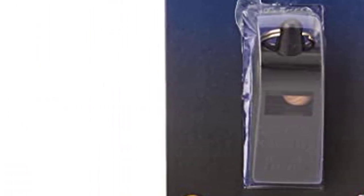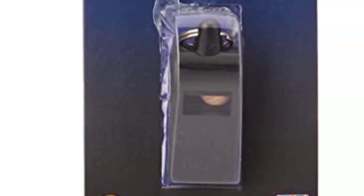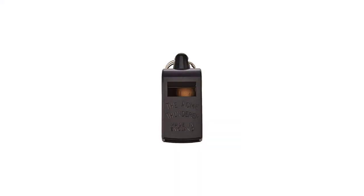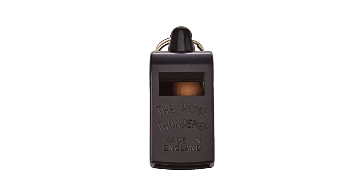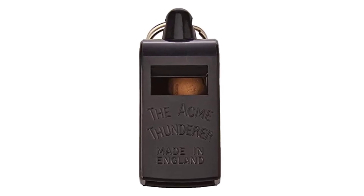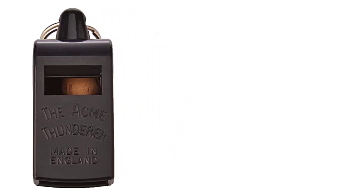One area where the Acme 560 really excels is the variety of sounds it can create. Within the bell chamber there's an air chamber, and by blowing more or less and shorter or longer you can produce an array of sounds. This allows you to give instructions to a well-trained hunting dog simply by blowing the whistle — for instance, a brief trill to sit, three quick blasts for recall, and a long trill for turn.